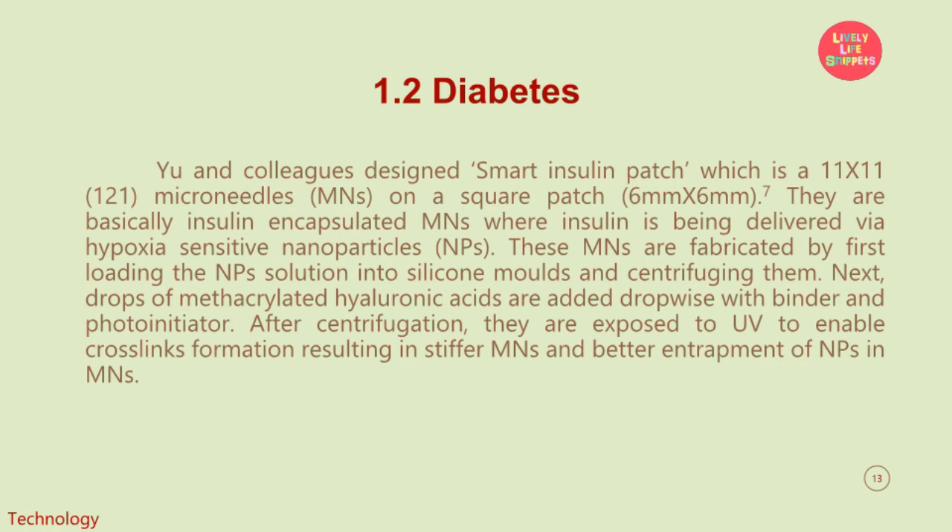These are basically insulin-encapsulated microneedles where insulin is delivered via hypoxia-sensitive nanoparticles. These microneedles are fabricated by first loading the nanoparticle solution into silicone molds and centrifuging them. Next, drops of methacrylated hyaluronic acid are added dropwise with binder and photoinitiator. After centrifugation, they are exposed to UV to enable cross-link formation, resulting in stiffer microneedles and better entrapment of nanoparticles in microneedles.